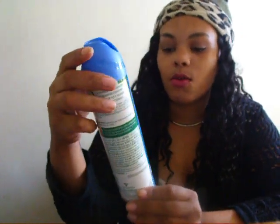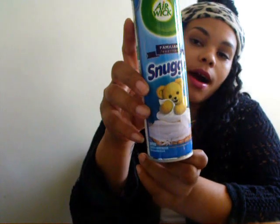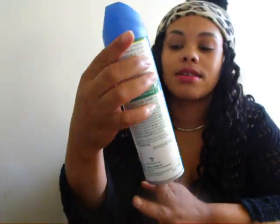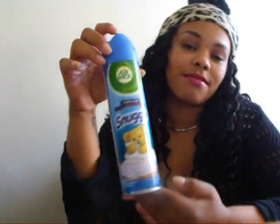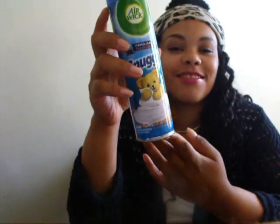The first thing that I got is the Air Wick Snuggle Fresh Linen fragrance air freshener. I'm not really a big fan of air fresheners, but I've seen this in my grandma's house and I like Snuggle, so I just picked it up to see what it's like.